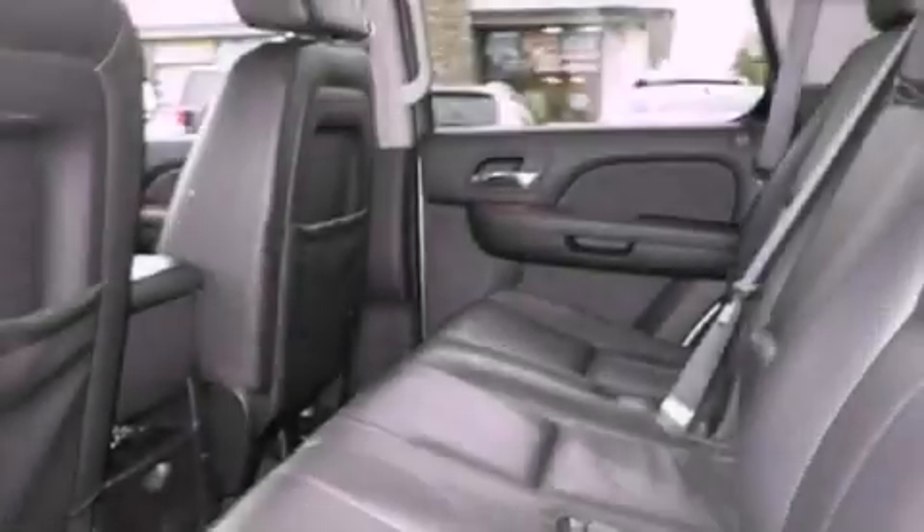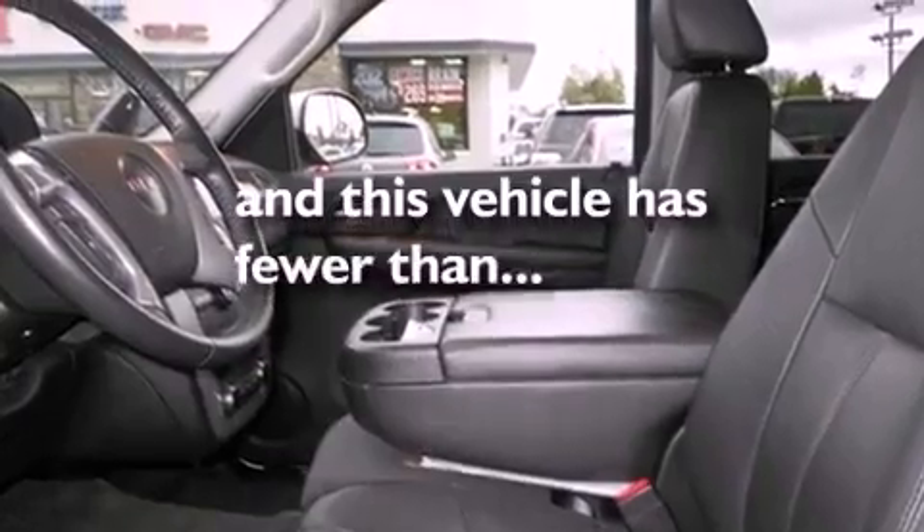Running boards, a security system, OnStar, a folding second row, and this vehicle has fewer than 52,000 miles on the odometer.